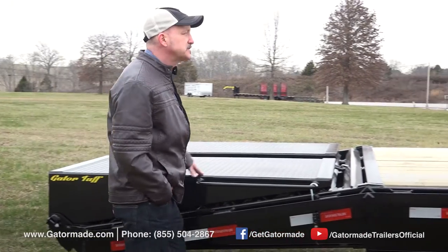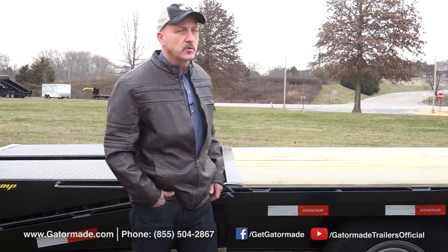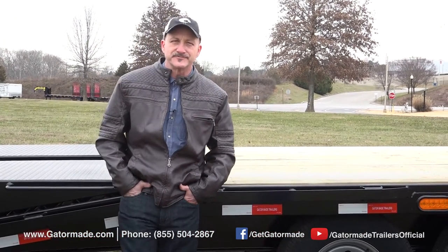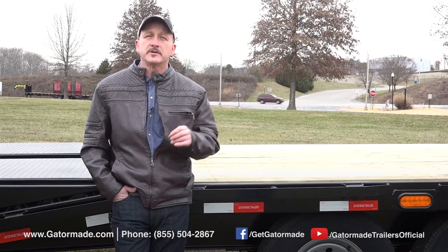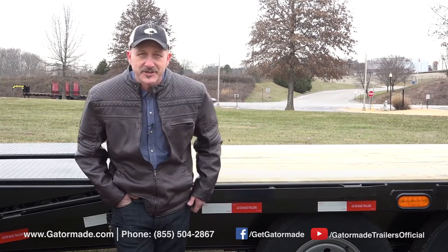That wraps up this short video covering some of the key features of the GatorMade Workhorse 20 Plus 5 Gooseneck Trailer. If you have more questions, check us out at GatorMade.com or call us toll-free and talk to one of our trailer sales specialists — they can help you out. I'm Guy Jones. Thanks for watching.